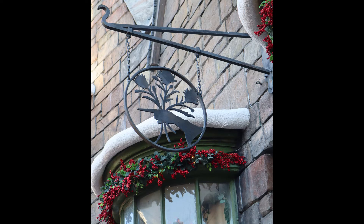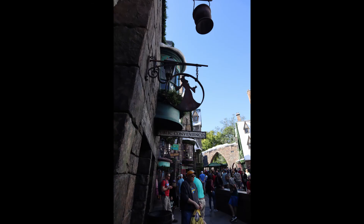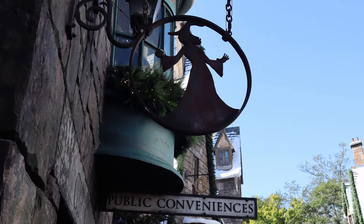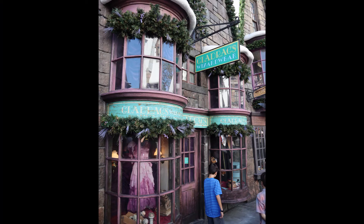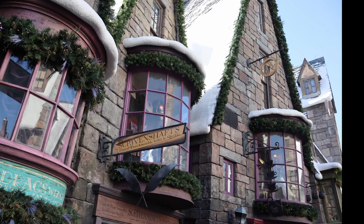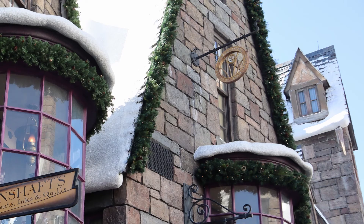Now making our way back up the street on the left hand side, looking at the facades, we have the windows and sign for Dogweed and Deathcap, and for some reason I love that they have the same sort of cut-out wrought-iron signs for the public conveniences or toilets. And we have Gladrags featuring Hermione's Yule Ball gown, and Scrivenshaft's right next door — so this would have been Hermione's one-stop shop. And just to the right at the top of the building you can see the Hogsmeade branch of the Wizarding Wireless Network.